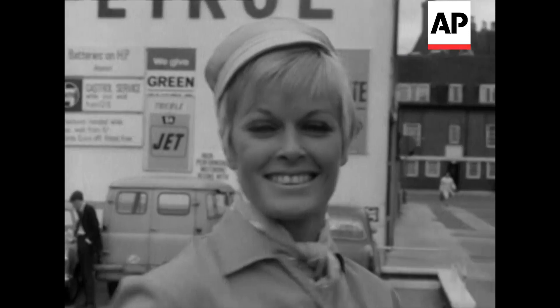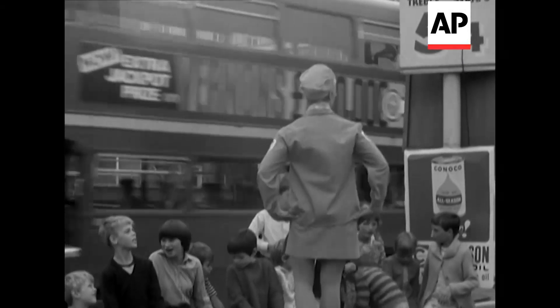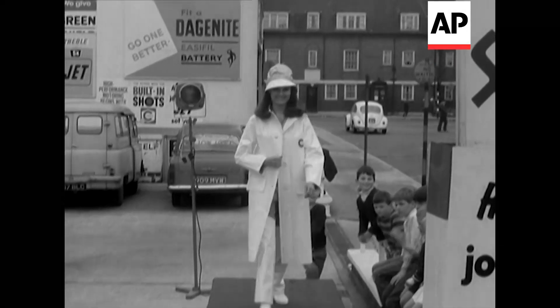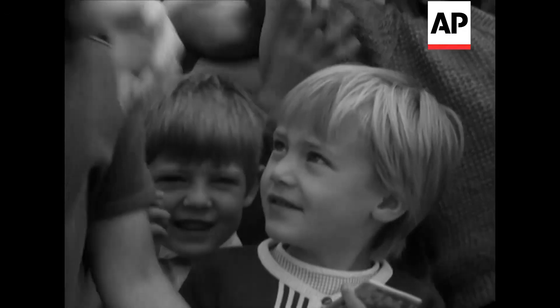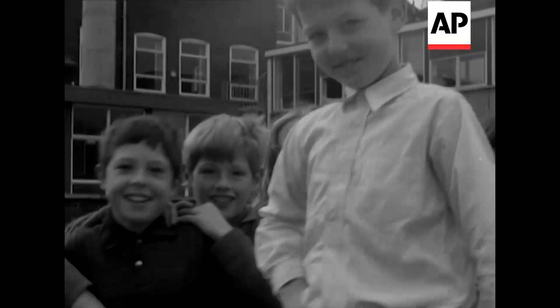Apart from being attractive, the clothes are practical too. It's a dirty job and the company's advice for cleaning is soak overnight in concentrated detergent, then wash in hot water — advice that would hardly appeal to them.